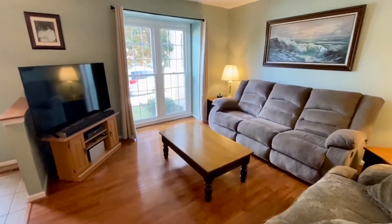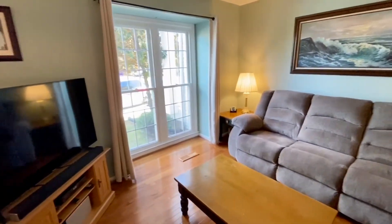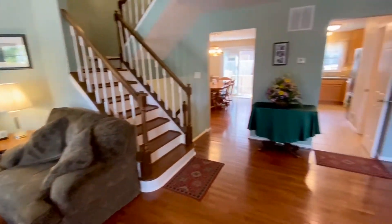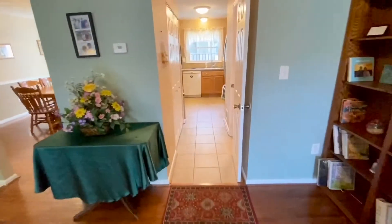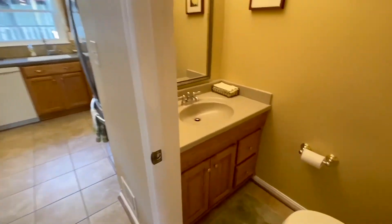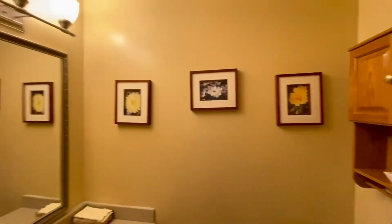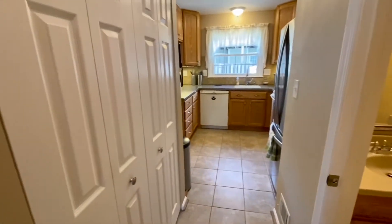The living room features an extra tall window. To the right there is a hallway that leads down to a very nice powder room. Your pantry is on the left.